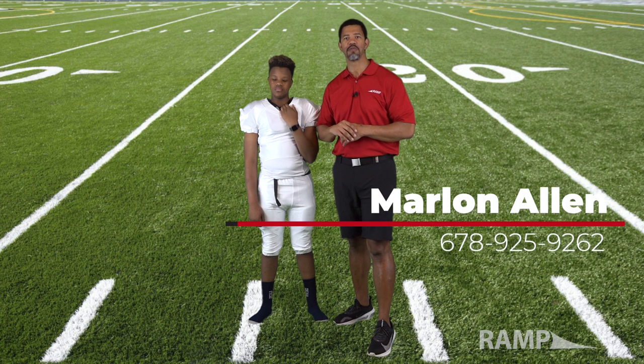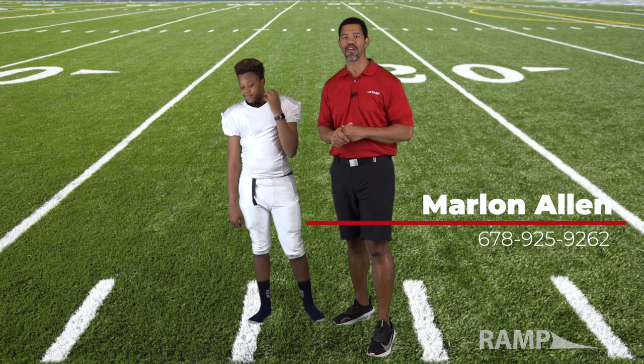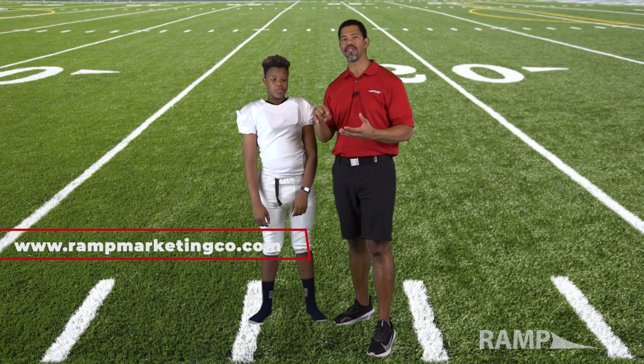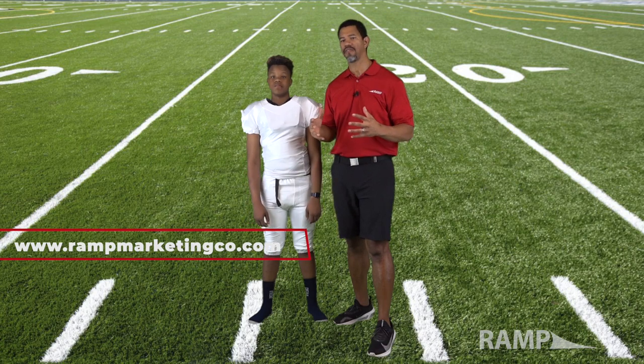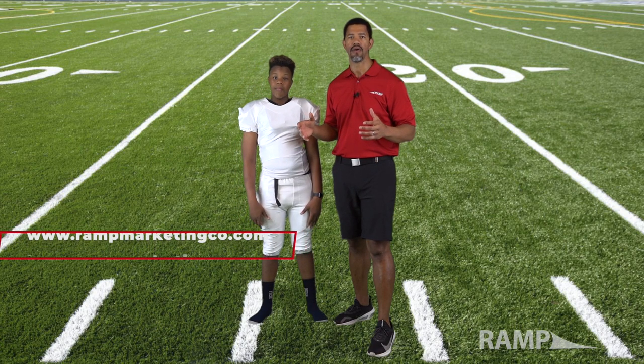Thank you all for joining. We hope you now have more confidence about the fittings coming up. If there's anything that Ramp can do for you, please give us a call — the number is below. As you think about year-end gifts for your team, look us up — we have some awesome year-end gifts your players would be excited about. For parent apparel we sell fan jerseys, t-shirts, roster shirts, shorts, hoodies, jackets, and all different kinds of gear — we are your one-stop shop for sports apparel. My name is Marlon Allen, thank you so much for tuning in to Ramp Ready.